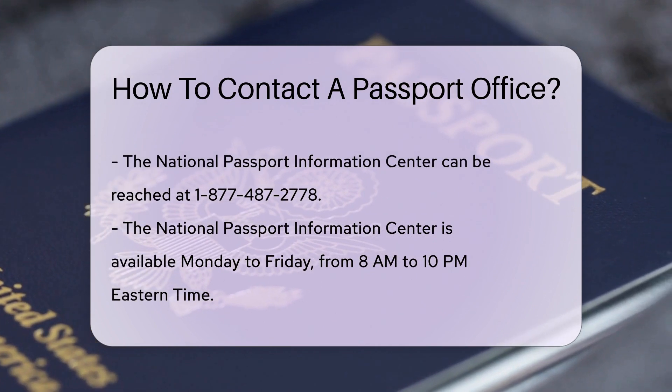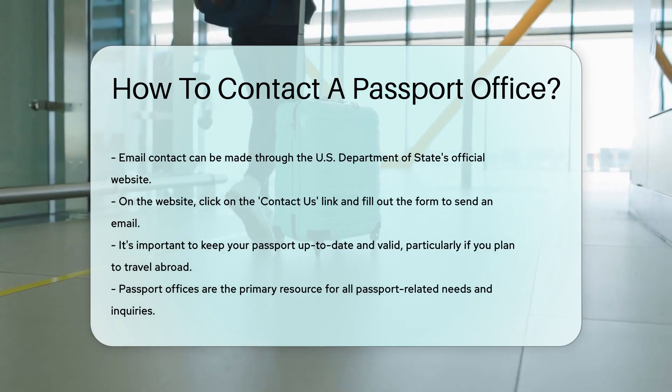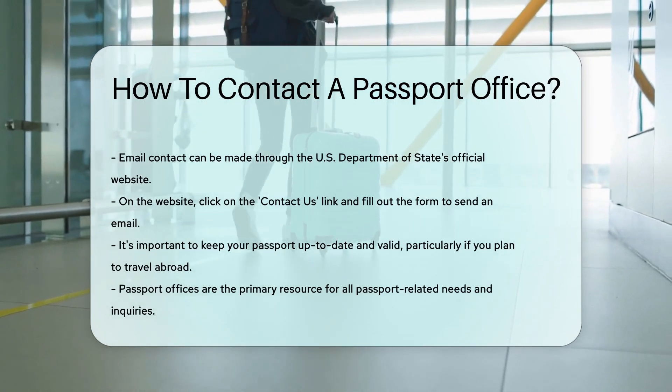Lastly, you can also contact them through email. Just go to the U.S. Department of State's official website and click on the Contact Us link. Fill out the form and voila, you're done.